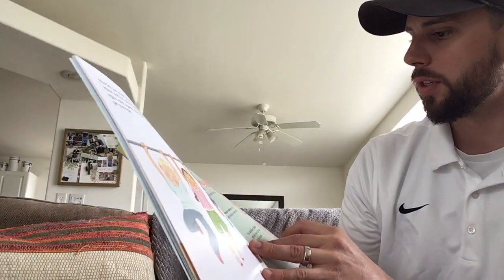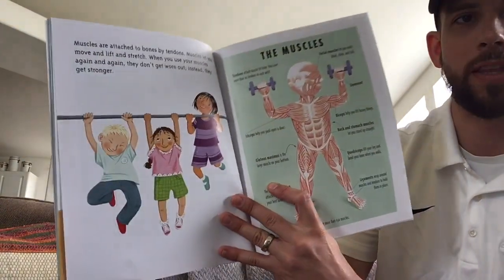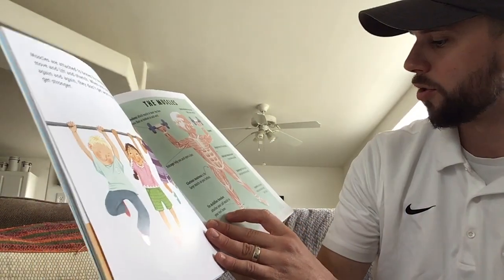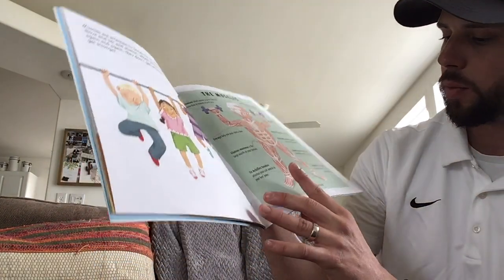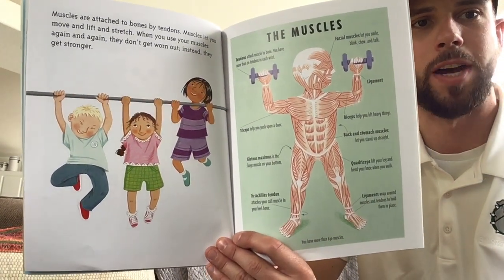So a couple facts about muscles. We have biceps — they help you lift heavy things. We have ligaments which wrap around muscles and tendons to hold them in place. And then at the bottom, our fact says we have more than 630 muscles. Wow, that's a lot.